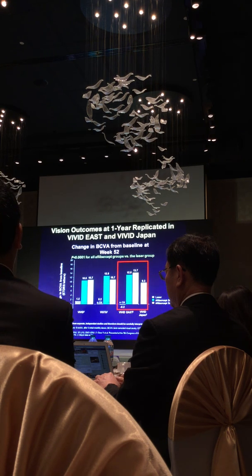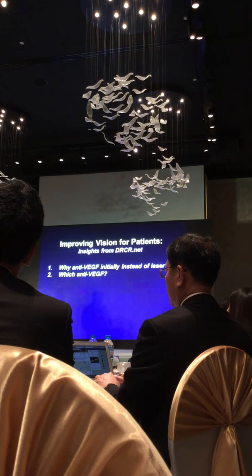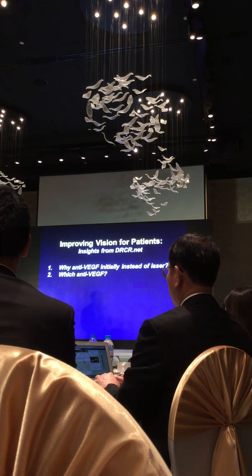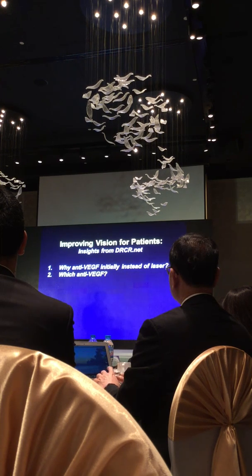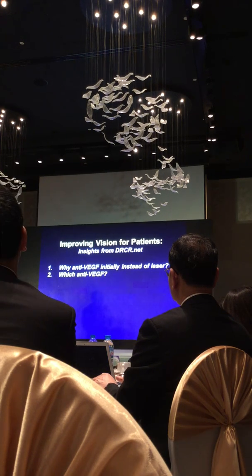All of these studies convinced us that on average, people will improve more if you give anti-VEGF therapy. The second question of the seven is: does it matter which anti-VEGF therapy you give? The first results were from Protocol I using Ranibizumab; the second set from VIVID and VISTA using Aflibercept. We also know that Bevacizumab or Avastin works. So we have Aflibercept (Eylea), Bevacizumab (Avastin), and Ranibizumab (Lucentis) — all three anti-VEGF agents work in diabetic macular edema.